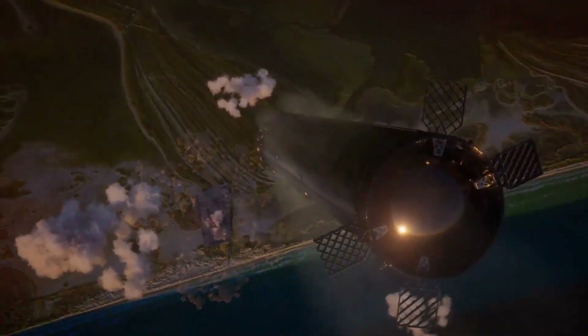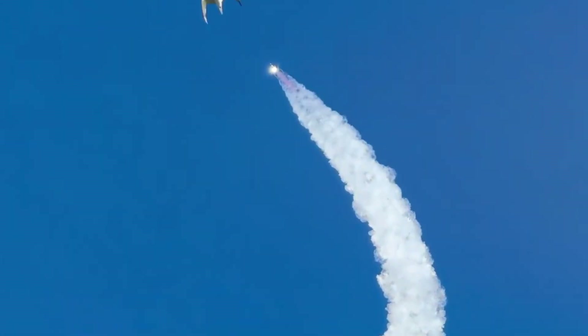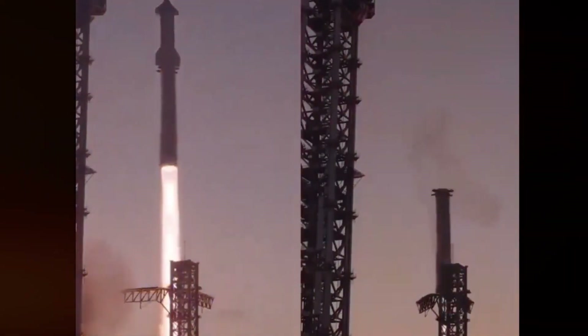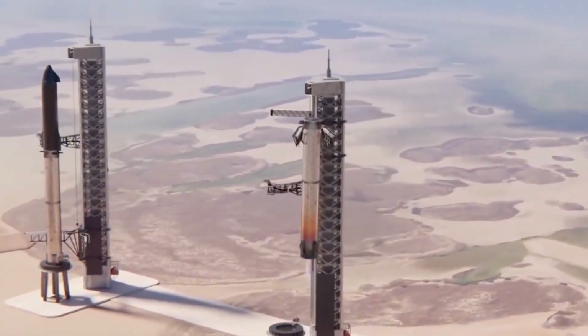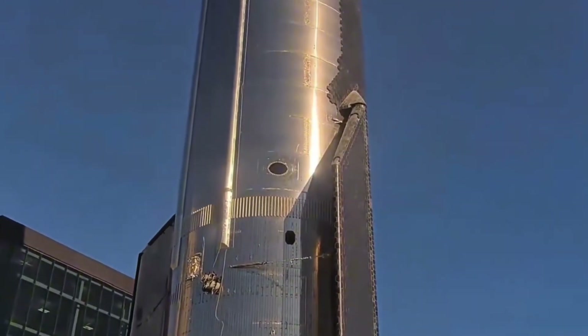Second, there's the weather factor. While the Texas coast might seem like an ideal launch location, its unpredictable wind patterns create a constant challenge. The slightest gust can push the massive rocket off course during its final descent, making a successful catch nearly impossible. Third, the immense forces at play during the catching maneuver — when Super Heavy descends carrying an enormous amount of kinetic energy — must be safely absorbed and dissipated. The mechanical arms need to be strong enough to handle these forces while remaining flexible enough to prevent damage to the booster, an engineering paradox that has proven extremely difficult to resolve.